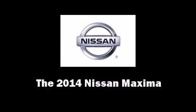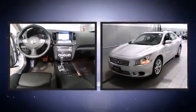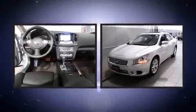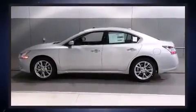The 2014 Nissan Maxima. This four-door, five-passenger sedan offers the latest in technological innovation and style. It features an automatic transmission, front-wheel drive, and the 3.5-liter six-cylinder engine.